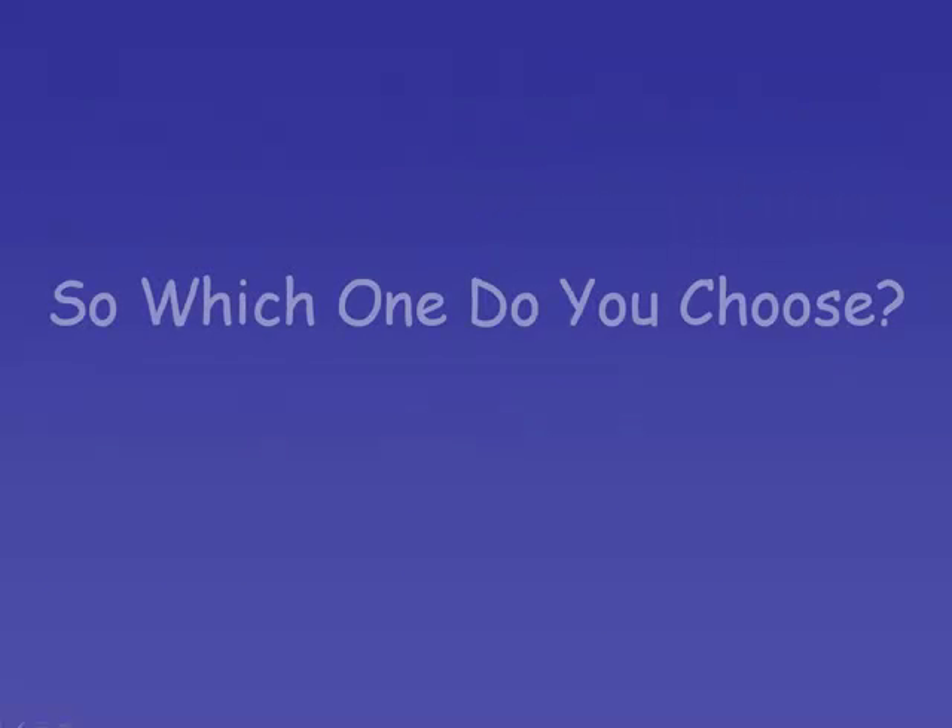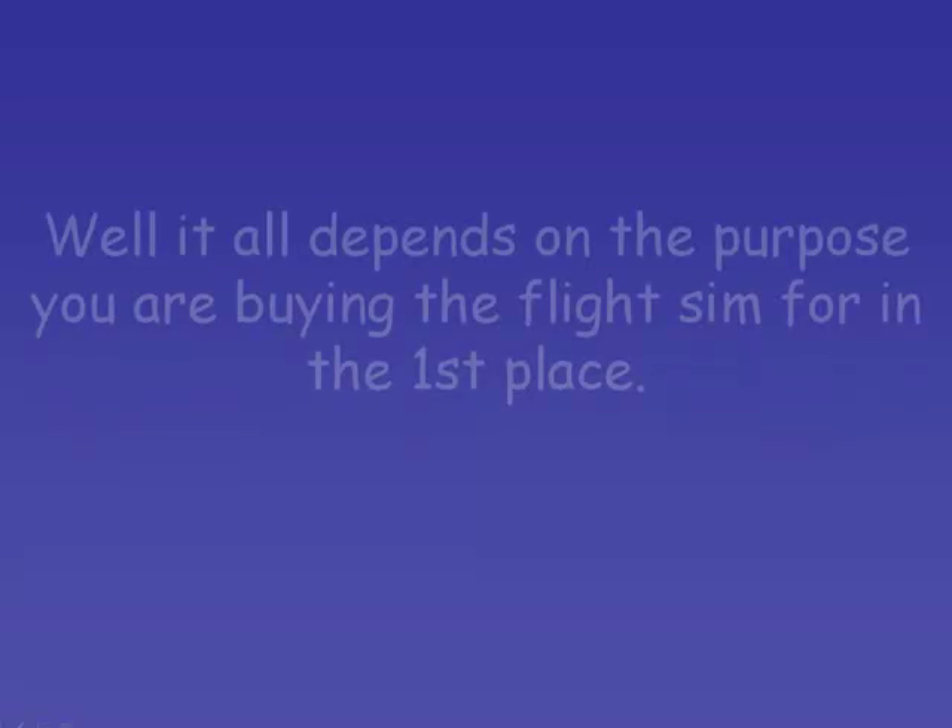So which one do you choose? Well, it all depends on the purpose you're buying the flight sim for in the first place.